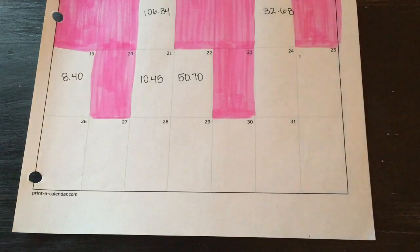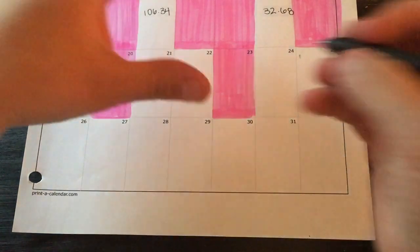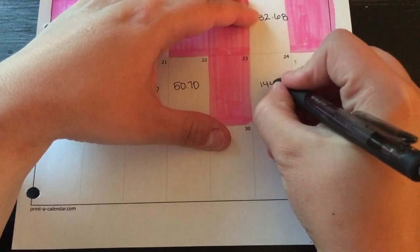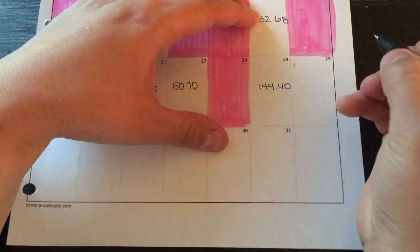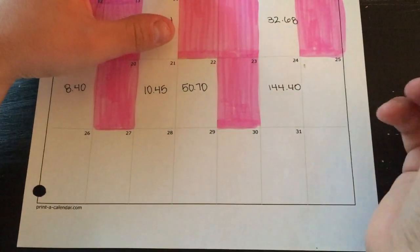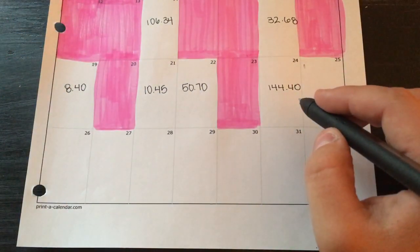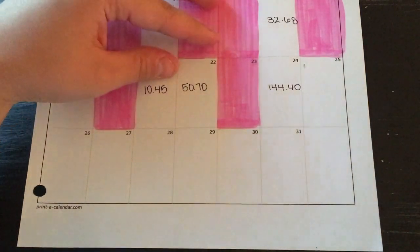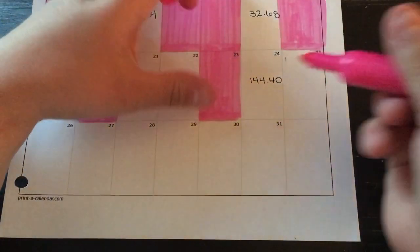Let's start off with the 24th. We spent $144.40 — I think this was just groceries and gas, so nothing too crazy. This was also payday, so just the extra little things. The 25th was a no spend day.